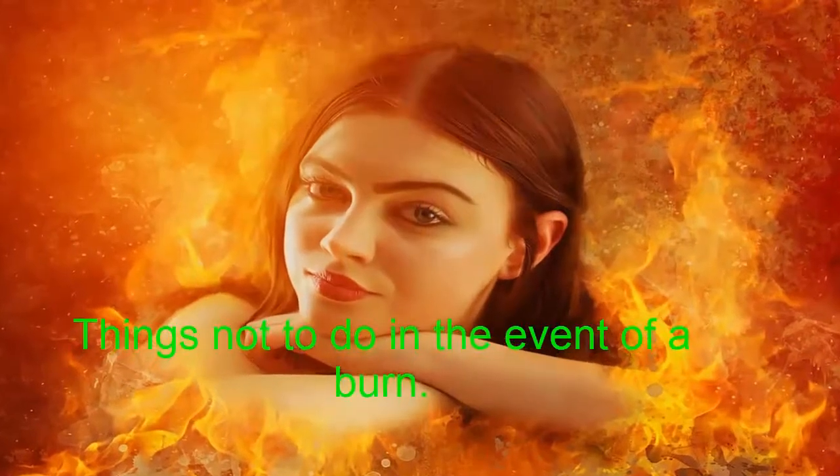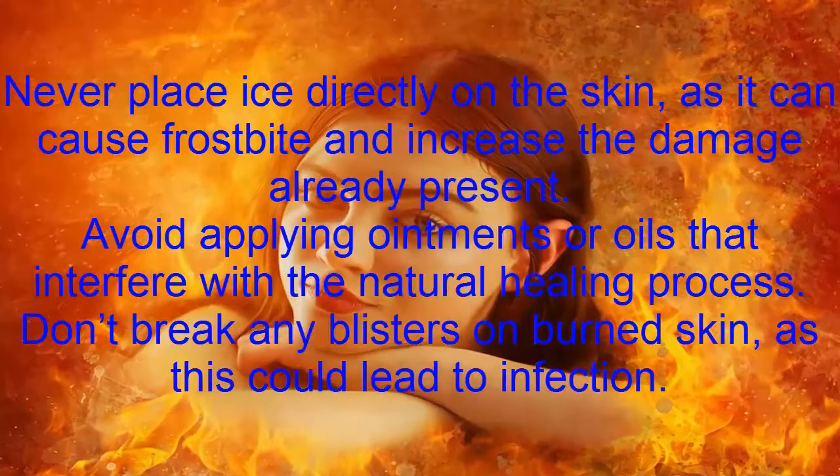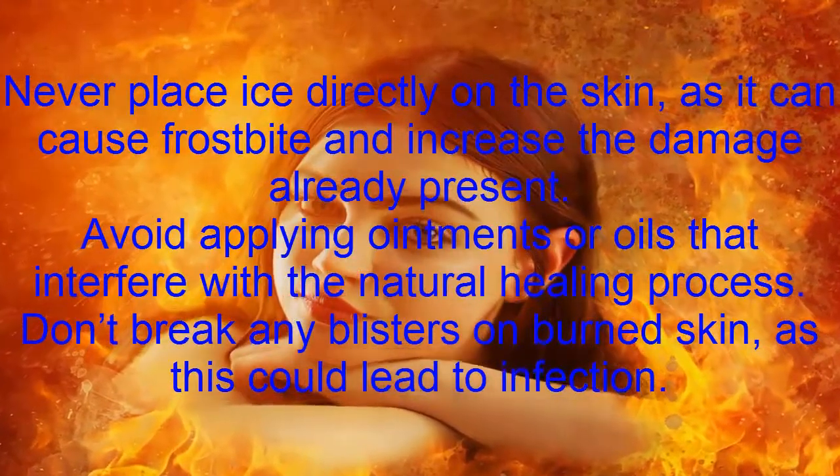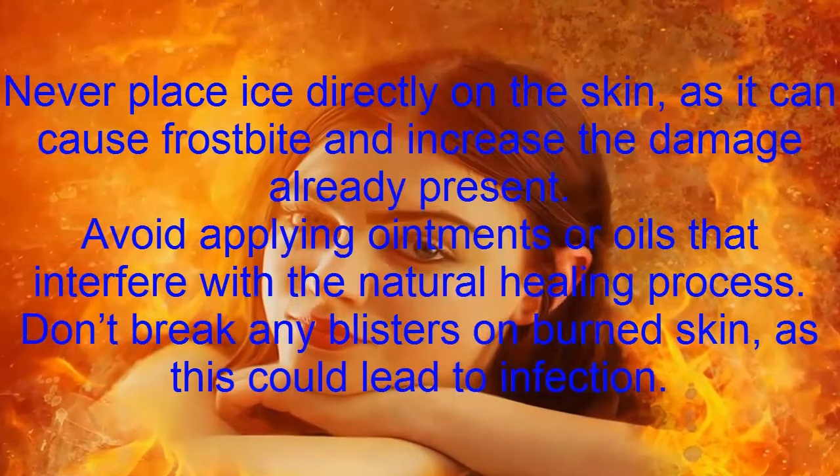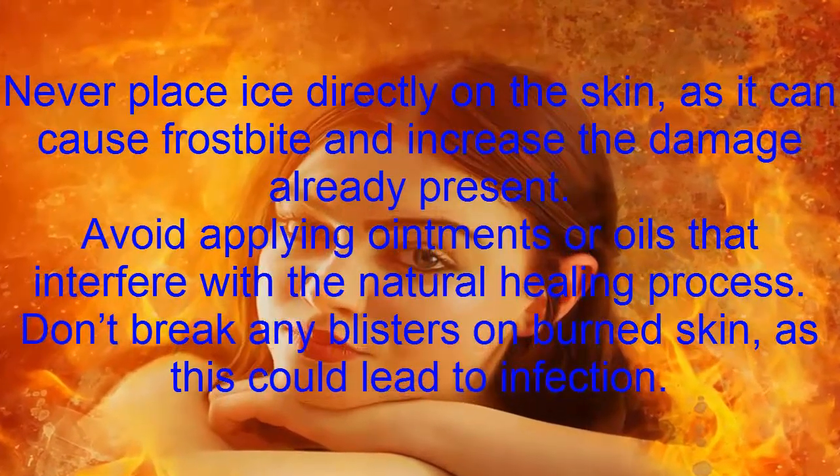Things not to do in the event of a burn: never place ice directly on the skin, as it can cause frostbite and increase the damage already present. Avoid applying ointments or oils that interfere with the natural healing process.